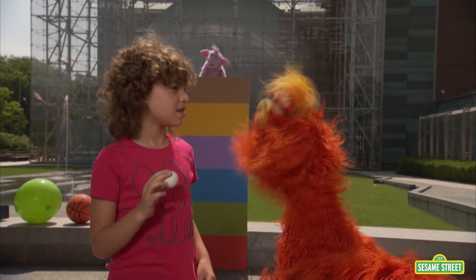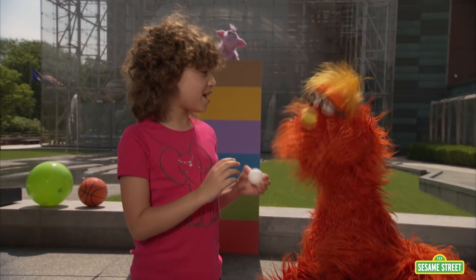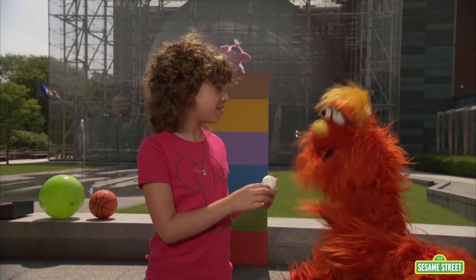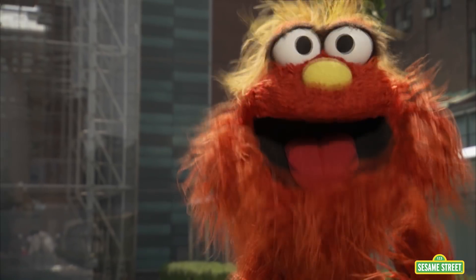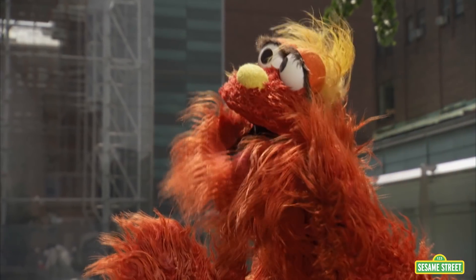Hey Sophia, what kind of ball are you going to bounce? A ping pong ball. How do you think it's going to bounce? Not so high. Why do you think it's going to bounce not so high? Because it's hard and it's small. Okay, it's hard and it's small. Let's give it a bounce. The ping pong ball went between the blue and the purple.